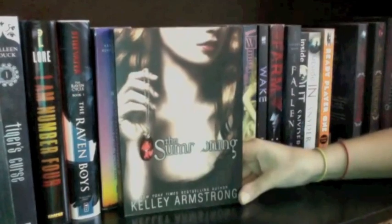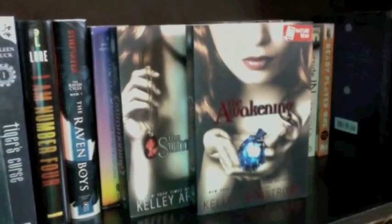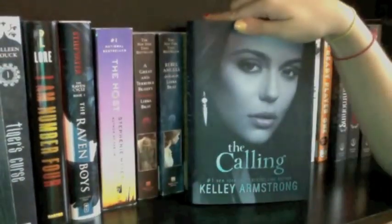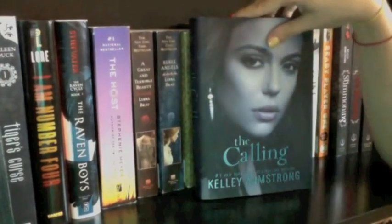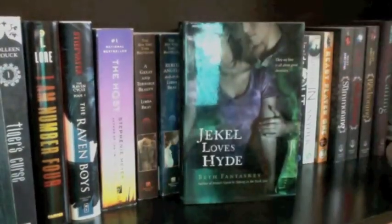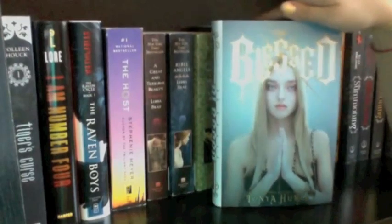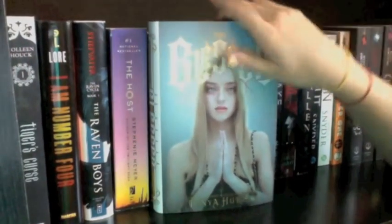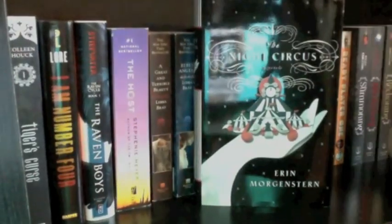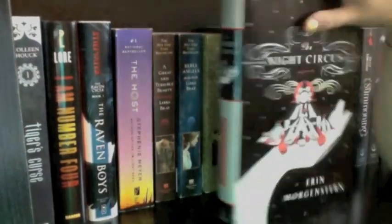Next up I have The Summoning, The Awakening, and The Reckoning by Kelley Armstrong — haven't read these yet, honestly don't even know what they're about. Then I have The Calling by Kelley Armstrong, the only book in that series I own. Then Jekyll Loves Hyde by Beth Fantaskey, Hysteria by Megan Miranda, and The Blessed by Tonya Hurley — heard mixed things but the cover is absolutely gorgeous. Finally I have The Night Circus by Erin Morgenstern, which I bought for two dollars.